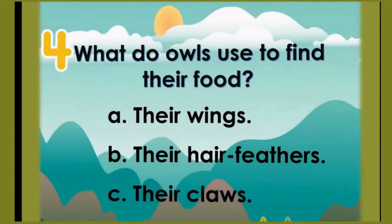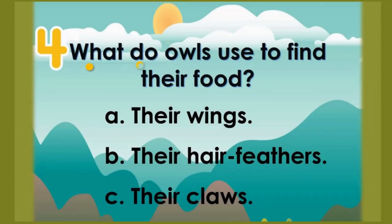Number 4: What do owls use to find their food? A: Their wings. B: Their hair feathers. C: Their claws. The correct answer is B — their hair feathers.